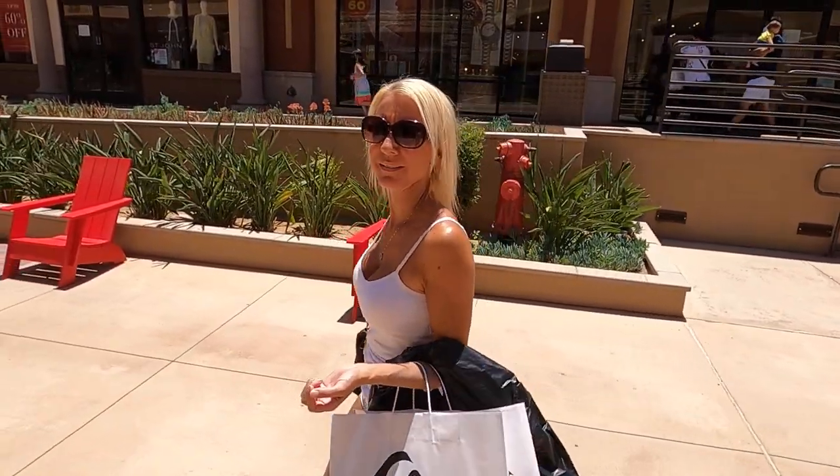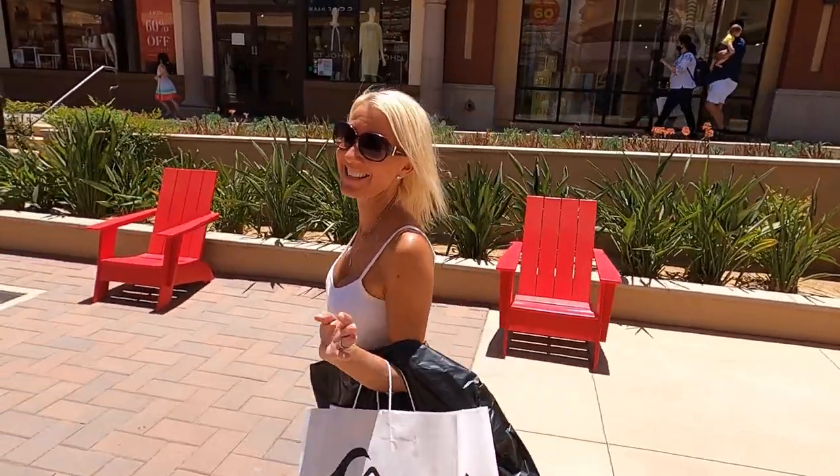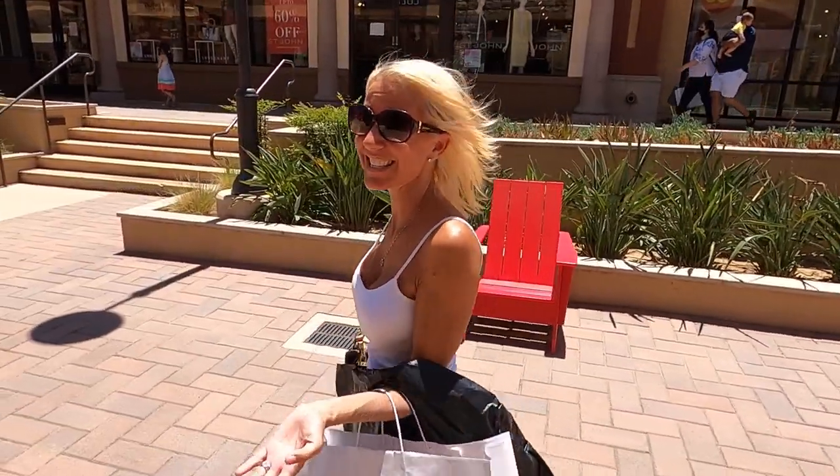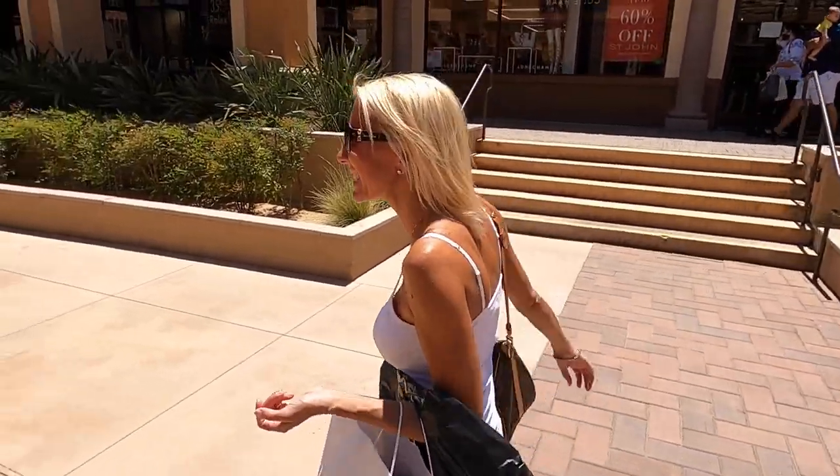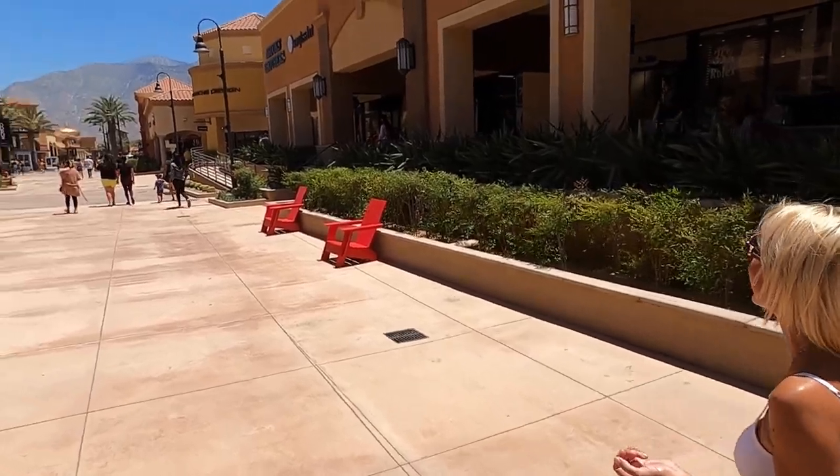I love shopping — it's like my favorite thing to do except go to Disneyland, but while Disneyland's closed, this is a great second option. Next up, Hurley. Let's go buy some more stuff.